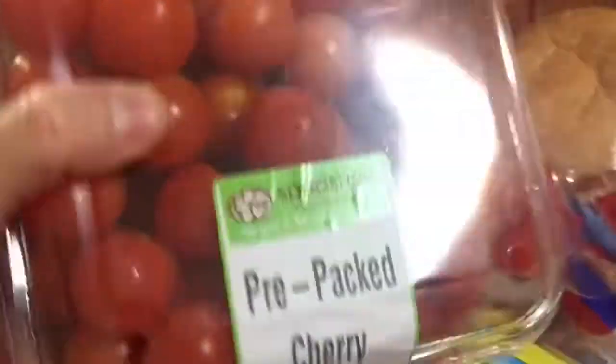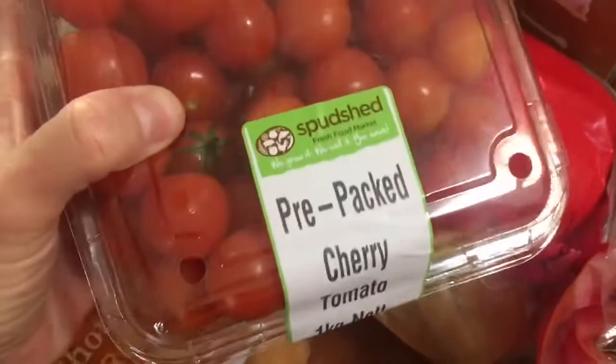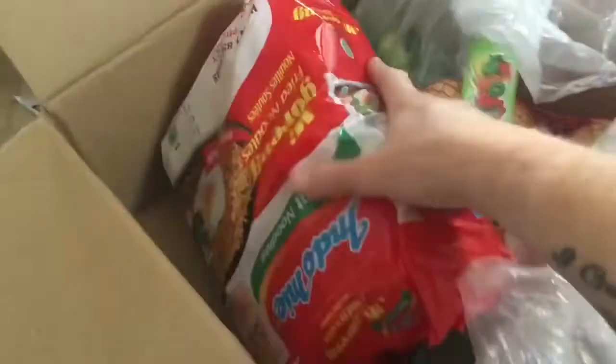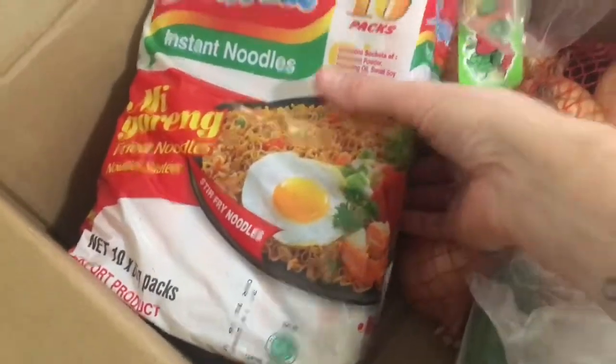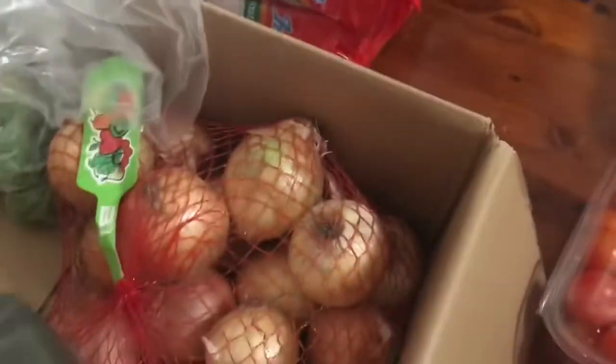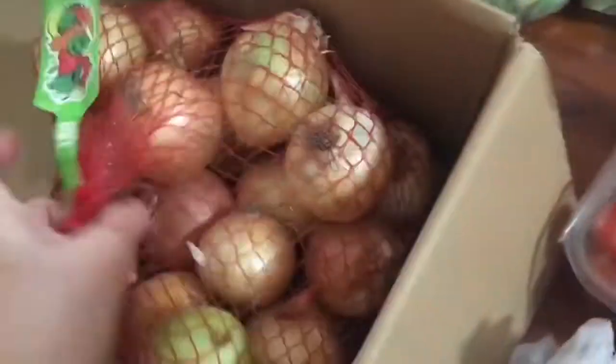I've got a big huge container of cherry tomatoes, and some broccoli — I was lucky to get some good ones, those were three for two bucks as well. I've got two big packs of the proper green noodles — I've been out of them for ages — they were four dollars a pack, pretty good. Two little Lebanese cucumbers — the big cucumbers are so expensive at the moment. Some Brussels sprouts and some onions.